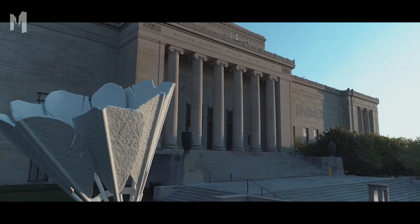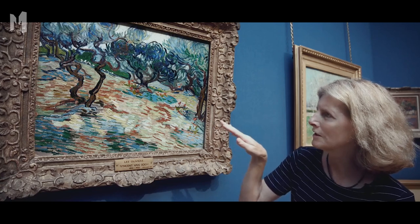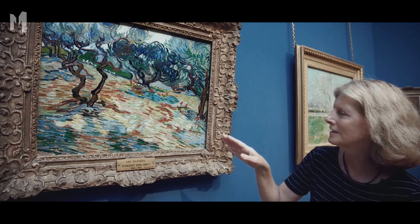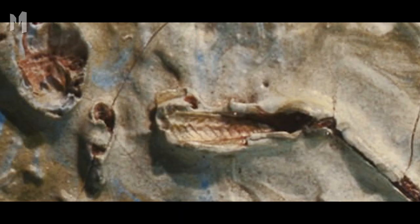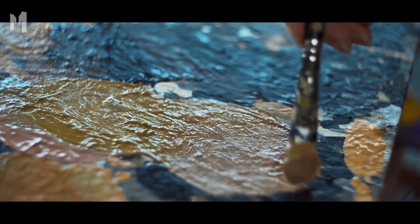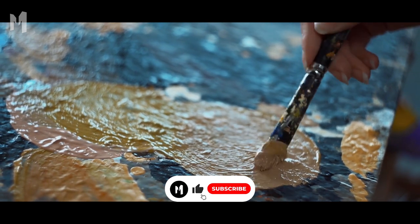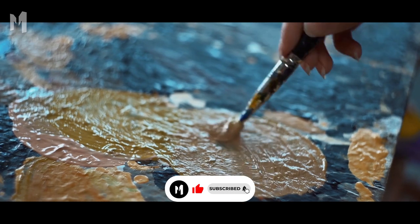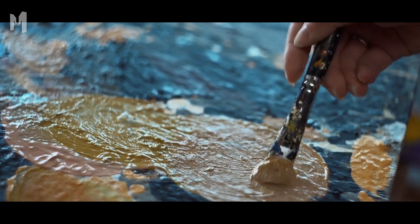A conservator was looking at the artist's trademark thick paint through a microscope when she noticed a strange object. At first she thought it was the outline of a leaf, but a closer look revealed that it was a tiny grasshopper. The famous Dutch painter apparently did not realize that the insect was on his paintbrush and squashed it onto the canvas. There's no sign that the grasshopper struggled, so either the smush killed the creature or it was already dead.